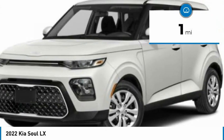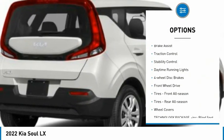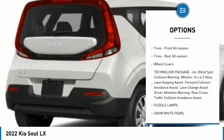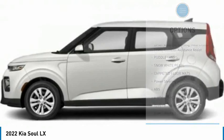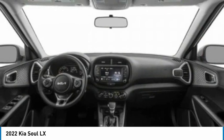This vehicle has less than 100 miles. Here are some of this vehicle's great options: tire pressure monitor, brake assist, traction control, stability control, daytime running lights, four-wheel disc brakes, FWD, front all-season tires, rear all-season tires, wheel covers.